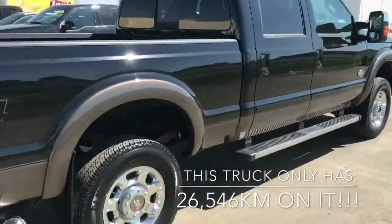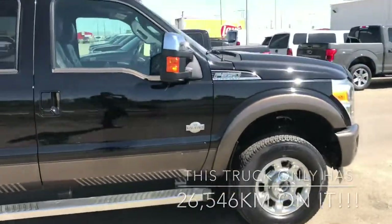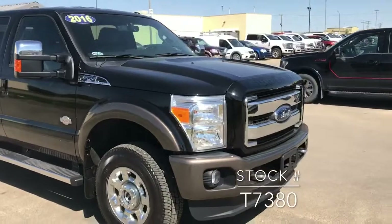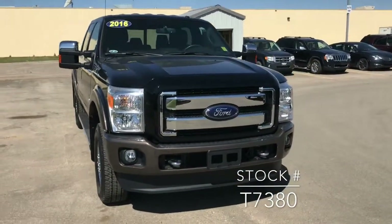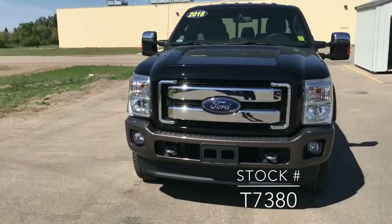If you've got any questions about this truck, I'm sure it's not going to be on the lot very long. Please feel free to get in touch or pop into the dealership. If you're looking for this vehicle on our website, the stock number is T7380. Thank you very much for watching. Bye.